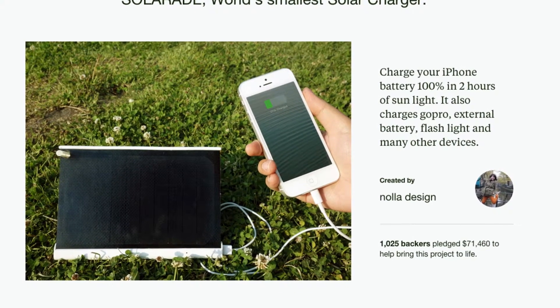Following the success of SolarAid, this year we are coming back to present you Solar Paper — the thinnest and lightest solar charger in the world. Let's take a look!